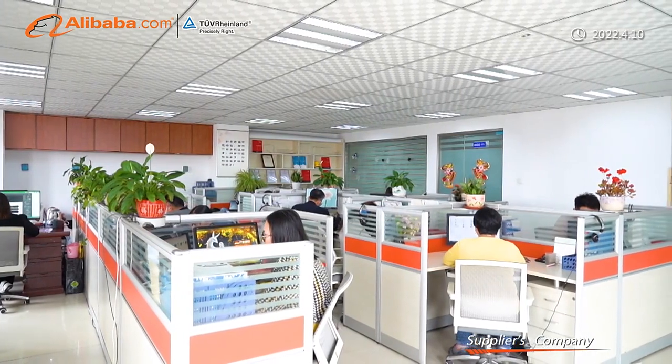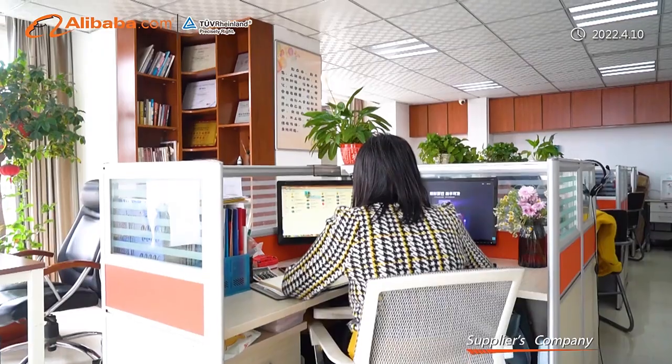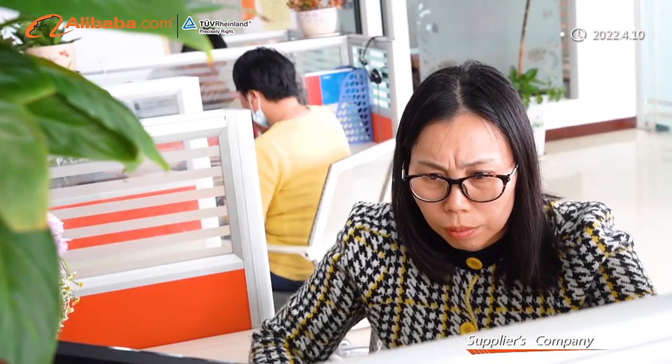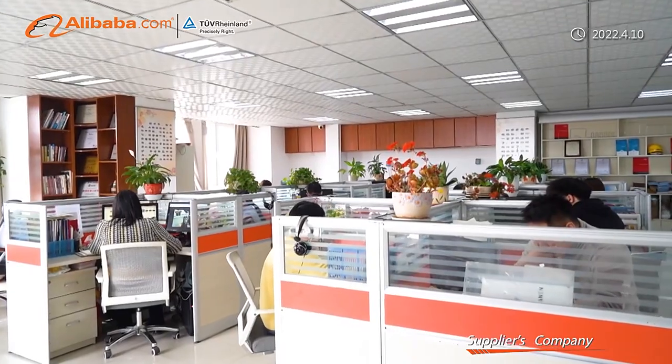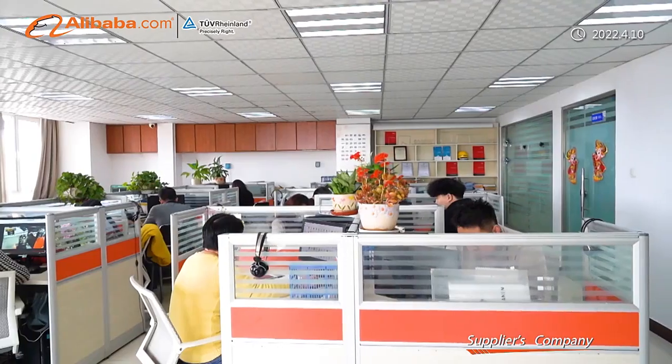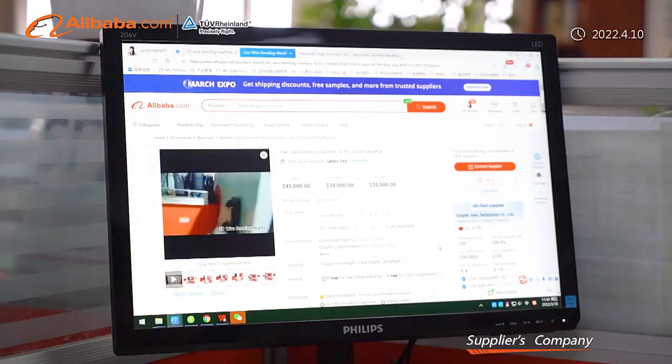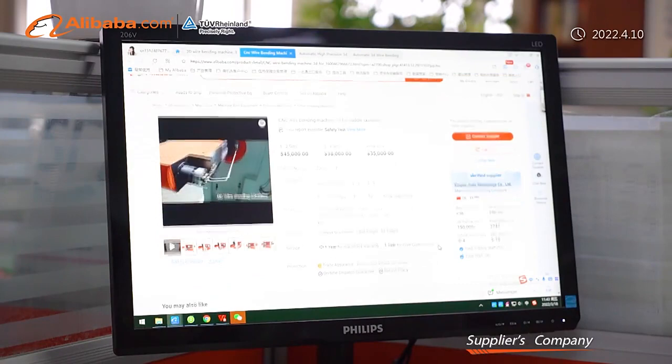We are a professional provider engaged in the sale and service of 3D wire forming machine, 2D wire bending machine, CNC spring machine, paint roller making machine, bucket handle making machine, thread rolling machine, CNC stirrup bending machine, and all kinds of metal processing machines and so on.